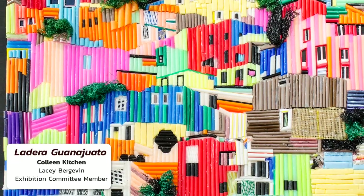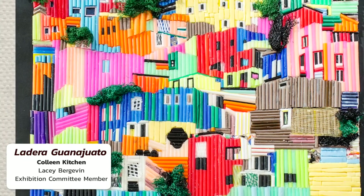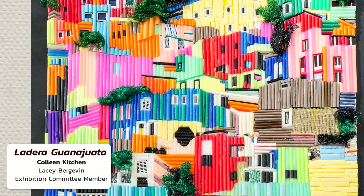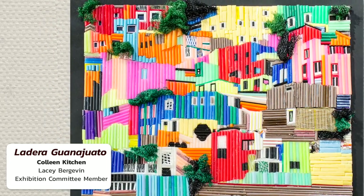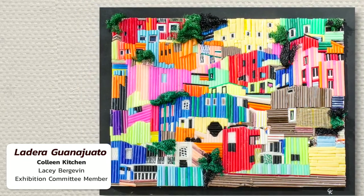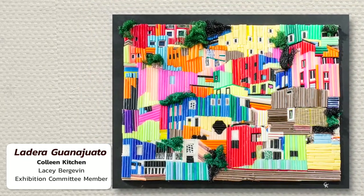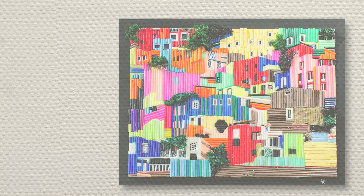I was drawn to Colleen Kitchen's piece by the bright colors and the interesting choice of medium. I love the way her work changes as you move towards and away from it. Up close, it's fun to try and identify the materials used, but take a few steps back and the work completely transforms into a colorful village with so much depth and movement. I could spend a lot of time daydreaming about the people who live there.